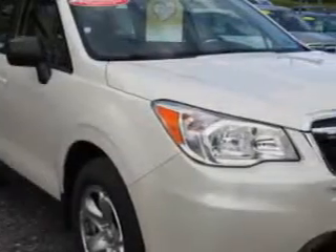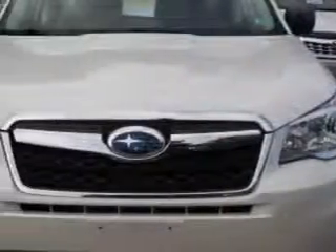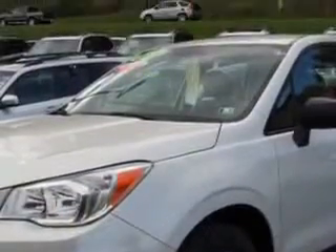Check out this Satin White Pearl 2014 Subaru Forester Wagon All-Wheel Drive, equipped with a four-cylinder engine and a continuously variable transmission.